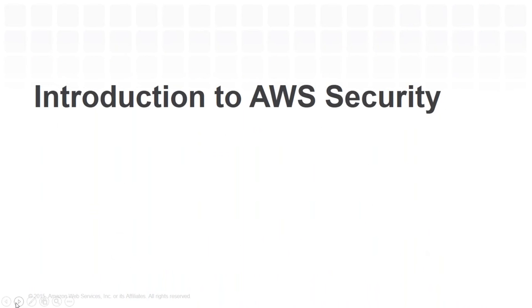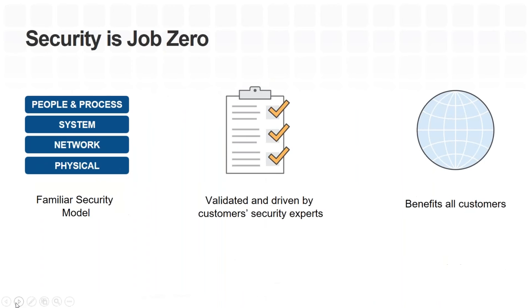At AWS, security is job zero — it's absolutely our top priority. Our data centers are designed with the highest physical security requirements, and access is restricted to a very small number of individuals. We lock down networks and systems with well-defined process and people controls. Our security measures have been driven by experts from our largest customers — Shell, NASDAQ, GE — and validated by a wide range of accreditation bodies.